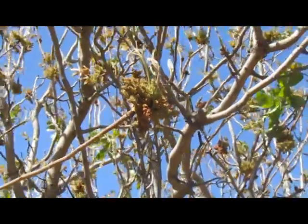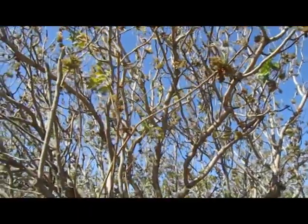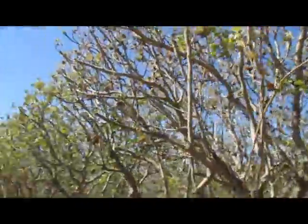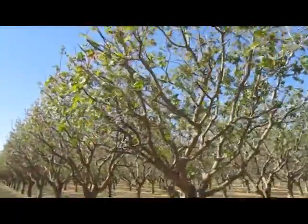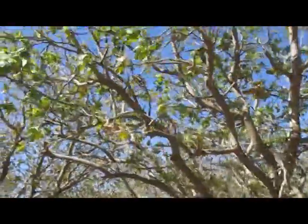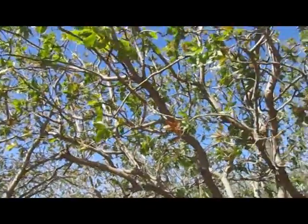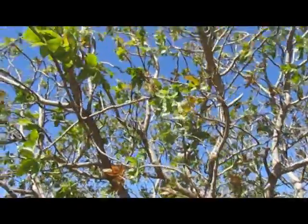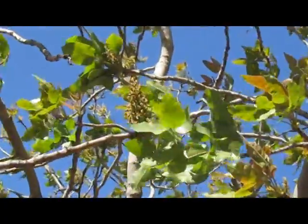As you can see in this tree, there's a lot of flowers. Most of the color you see in that tree is flowers. Here's a female tree — more leaves. You can see right there, there's a cluster. That's going to be your pistachios once they get pollinated. The cluster looks a little bit different than the male flower does.